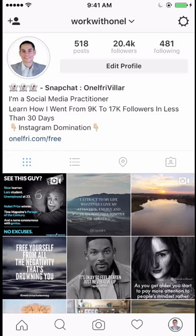Hey guys, this is Onel Free from onelfree.com and from workwithonel at Instagram. I'm making this video because I would like to share value with you guys and show you exactly how I was able to grow my account — firstly from $0 to $10K and now from $10K to $20K. The $9K to $17K came in less than 30 days, as you can see there on the screen. This is my account as of today.